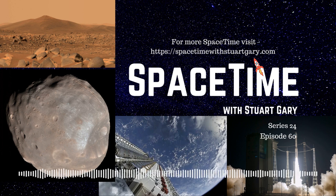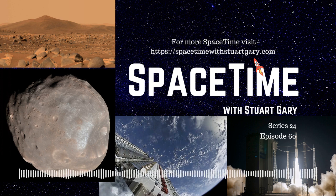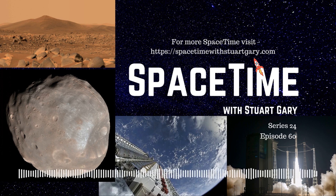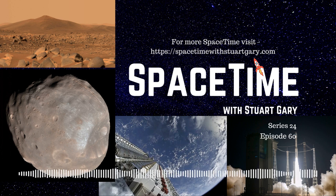Their orbits are also very different. Phobos circles the Red Planet every seven and a half hours at an average distance of just 9,377 kilometres. Deimos, on the other hand, orbits at a more distant 23,460 kilometres in just over 30 hours. It's long been suggested that both are captured asteroids, but the problem is that captured asteroids would have more eccentric orbits in random inclinations. Their almost circular orbits along Mars' equatorial plane suggest they formed around the Red Planet itself.